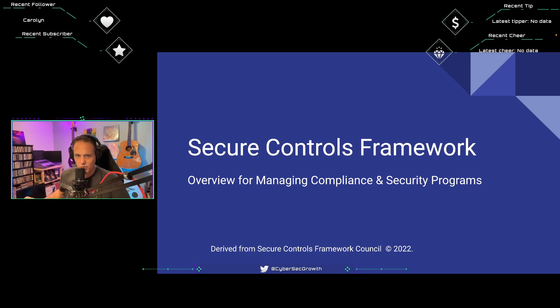I also heard about the Secure Controls Framework from a compliance colleague at Trisentis over the past year and a half. So recently I decided to dive in and learn a bit more. I went right to the source — the actual Secure Controls Framework Council — got a copy of their handbook and guide, and as I'm learning it, I'm sharing it with you all.